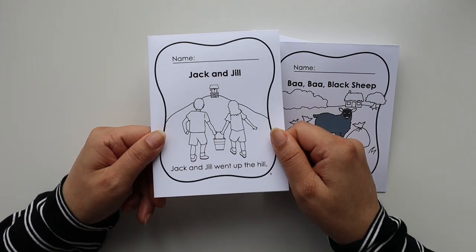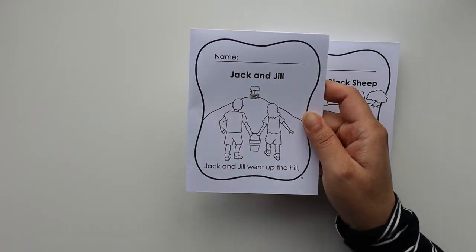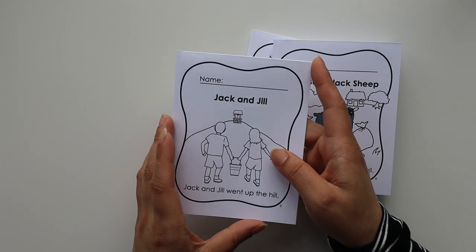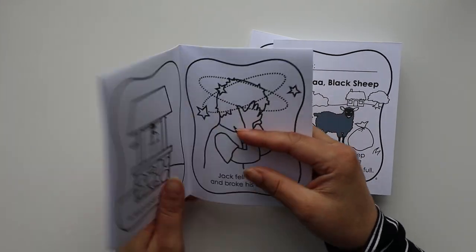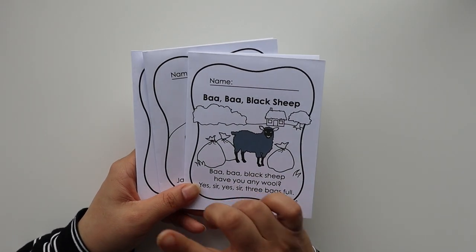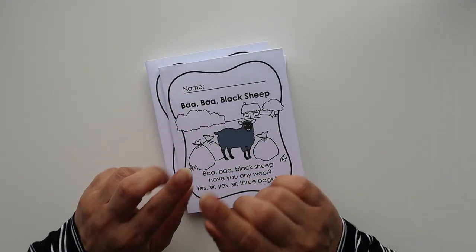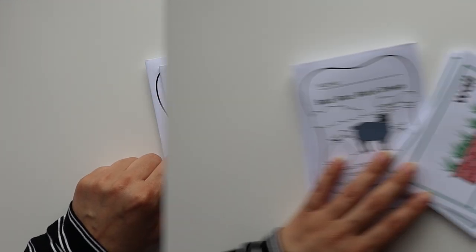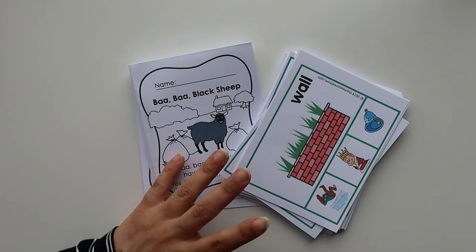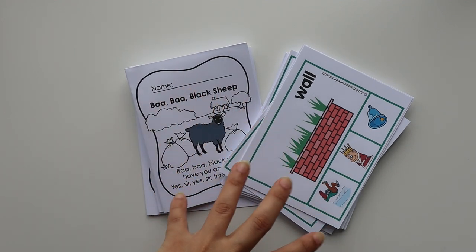I highly suggest taking out the printout of these coloring rhymes — I'm sure your child will love to practice and enjoy coloring the pictures. These printables are free to download; I'll provide the link in the description. After some time I'll share a few games for practicing rhyming words, but for now practice these activities.